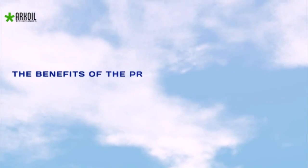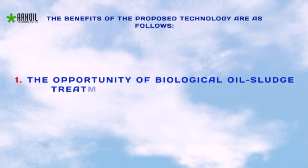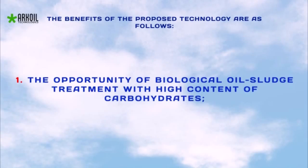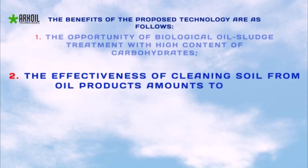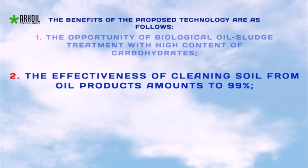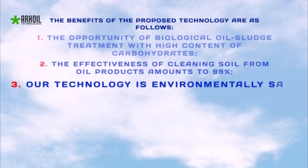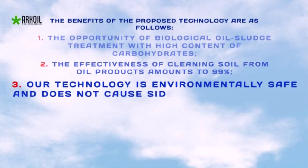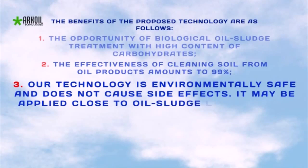The benefits of the proposed technology are as follows: the opportunity of biological oil pit treatment with high content of hydrocarbons; the effectiveness of cleaning soil from oil products amounts to 99%; the technology is environmentally safe and doesn't cause side effects; and it may be applied close to the oil pit location with no need for material transport.